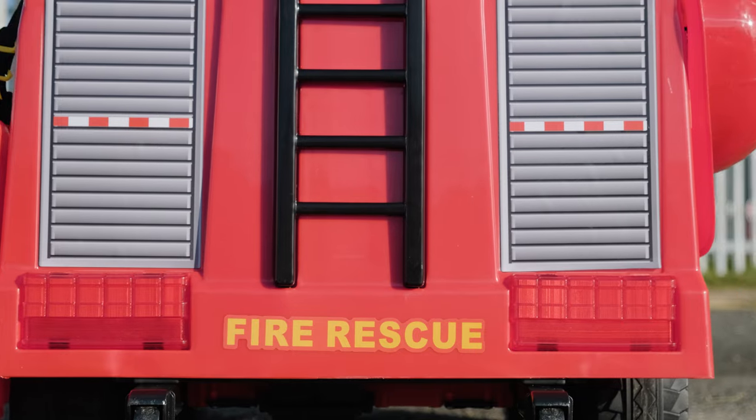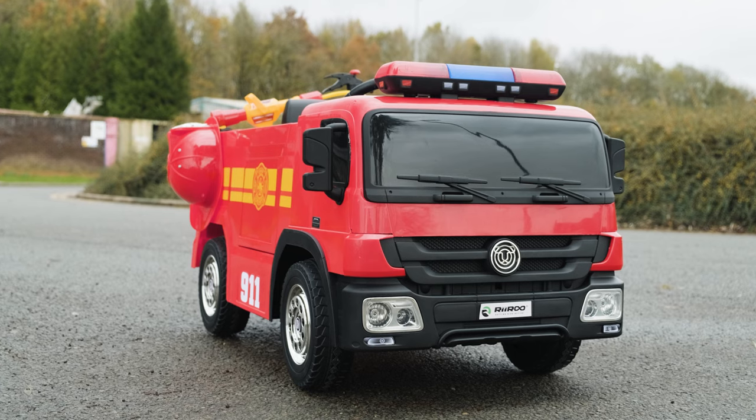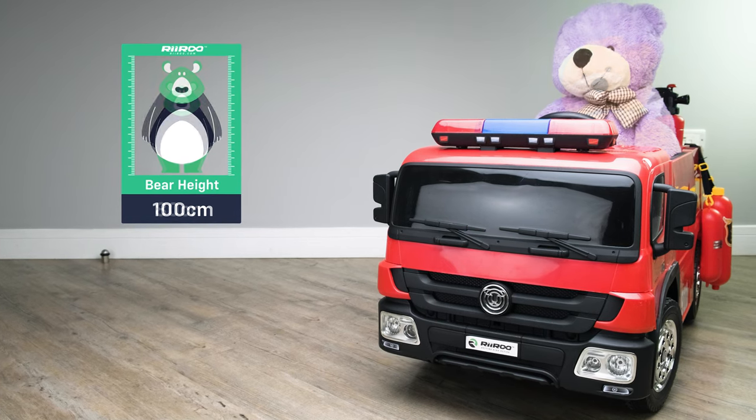Our 12-volt children's ride-on fire engine with accessories is the perfect present to give your kid. They can really use their imagination while having fun at the same time. It's suitable for children of up to five years of age or up to 110 centimeters in height.